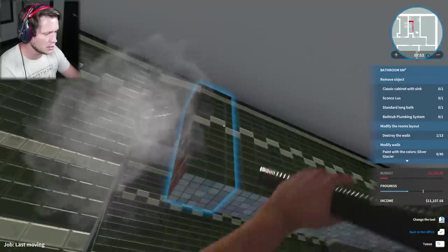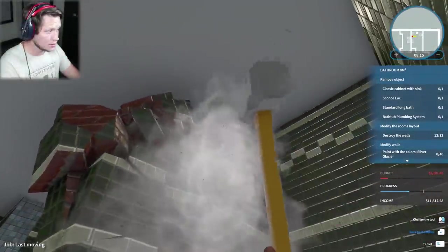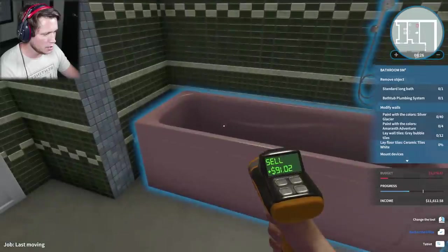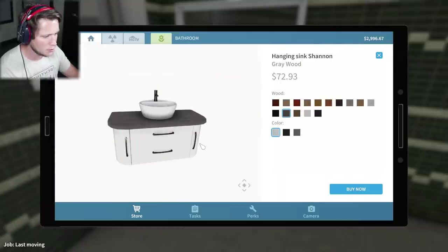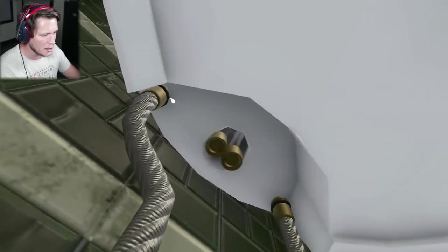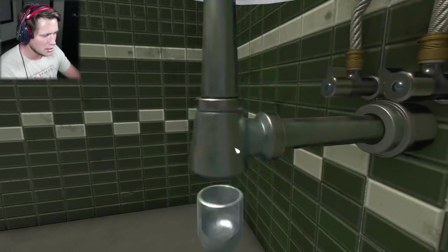We want to take these lentils down - this is a very dated bathroom. Take these walls down. We're gonna want to take out the cabinet with the sink, the sconce. We're gonna leave the mirror, take out the plumbing system. Shannon is the name of the sink going in here - the hanging sink Shannon. I like the white, we want black wood. I really like the gray - I think we're gonna start with the gray. Depending on what we have for other decorations and wall tiles. We've made plenty of sinks in our day at this point. That's nice there.